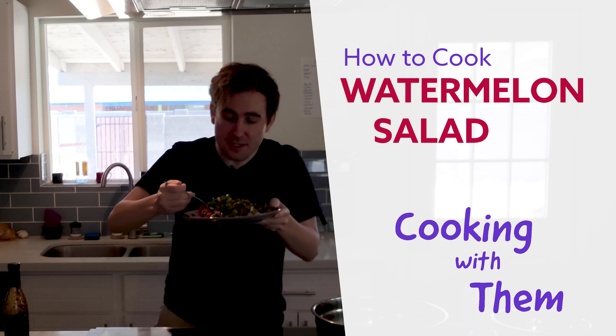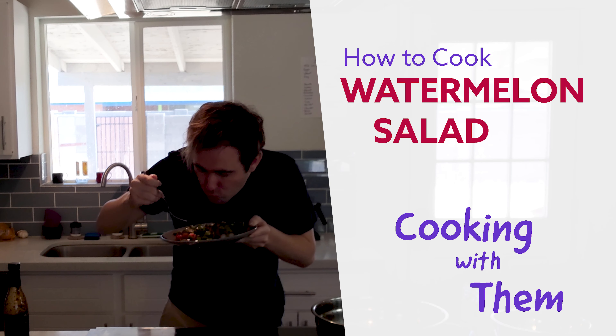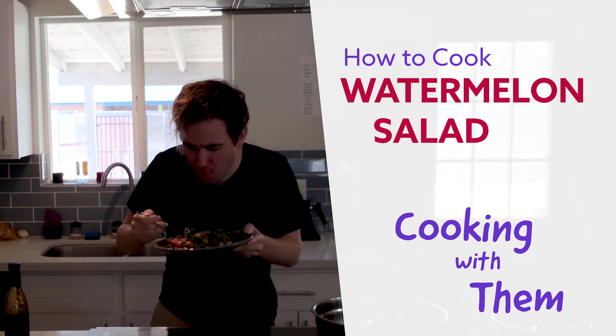I am starving. I really need to start eating before filming. Oh, it's good though. This is good.